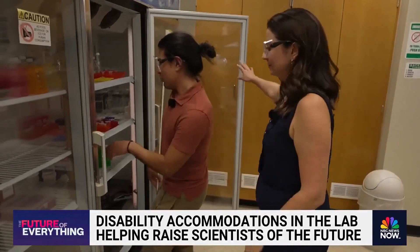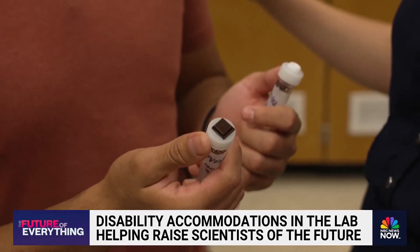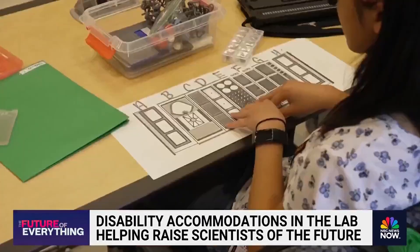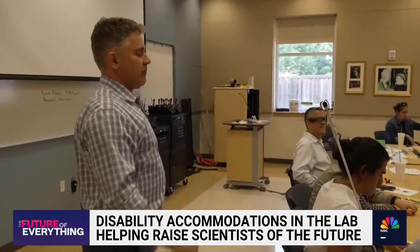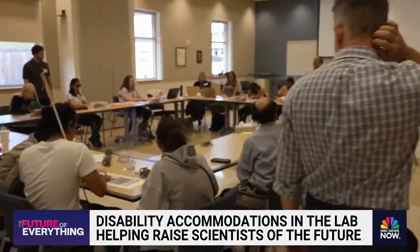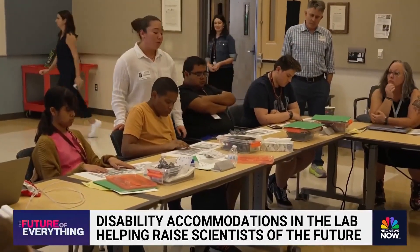I know immediately which samples are mine based on these tactile stickers that we got on here. He's conducting experiments alongside his sighted classmates and working directly with Professor Dr. Brian Shaw, who's made it his mission to make chemistry accessible to students who are blind or visually impaired.